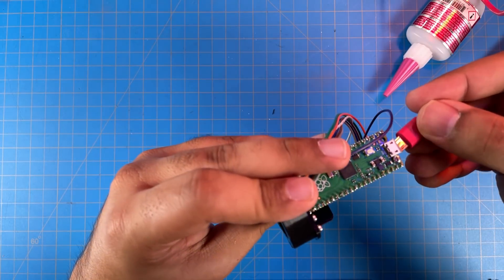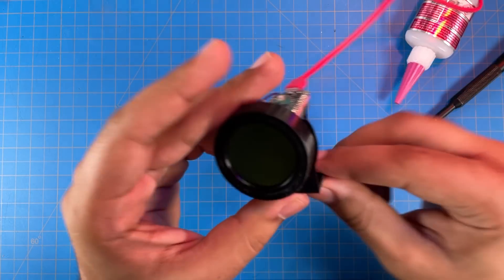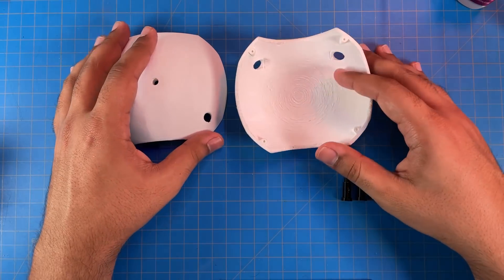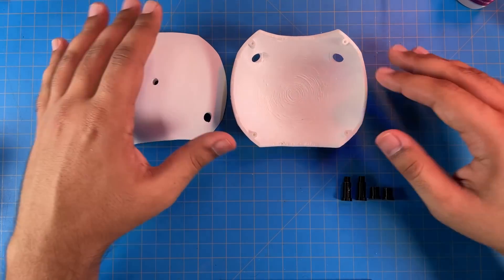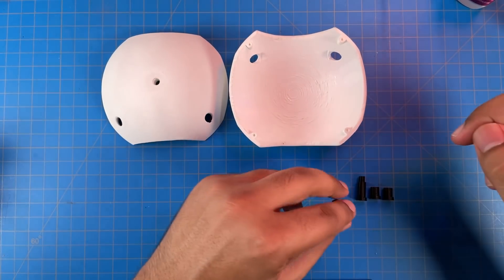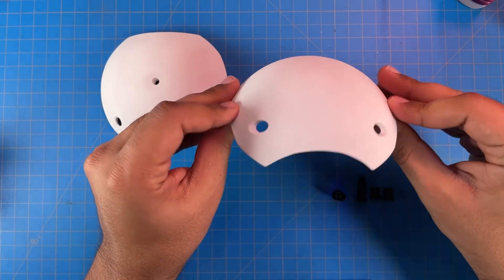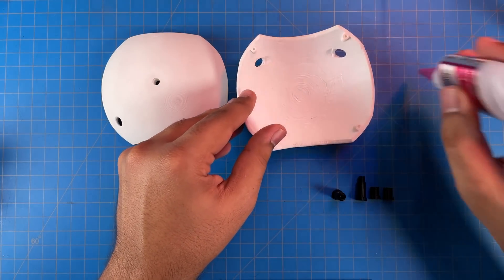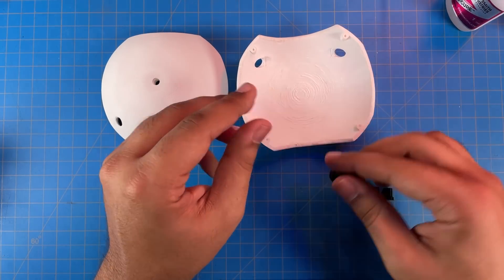Now we've got our completed eye assembly. I'll just plug this in real quick to make sure it's still working — please still work — there we go, I didn't crack it. Okay, so let's get to the mechanical assembly. We just need the shells and the posts. The two longer posts go with the upper shell, which doesn't have a hole. We'll also need some super glue.